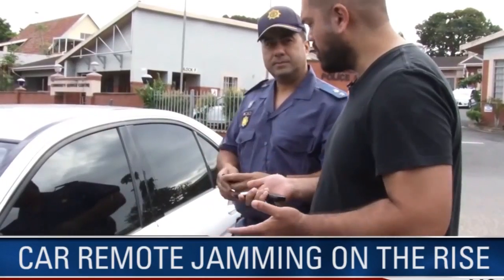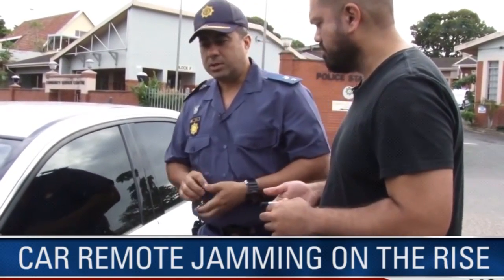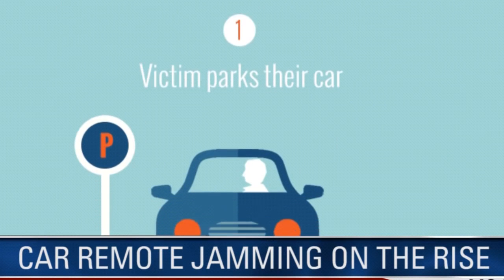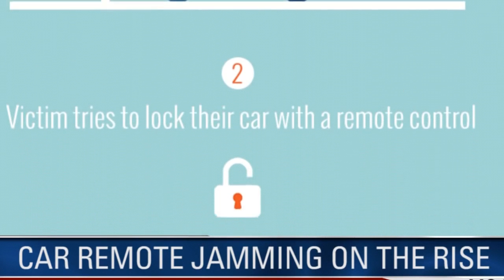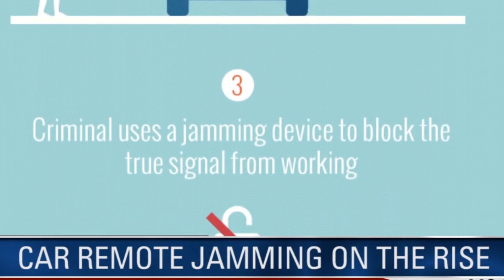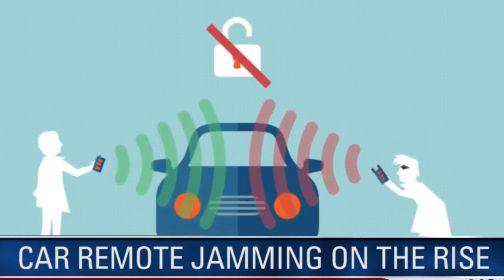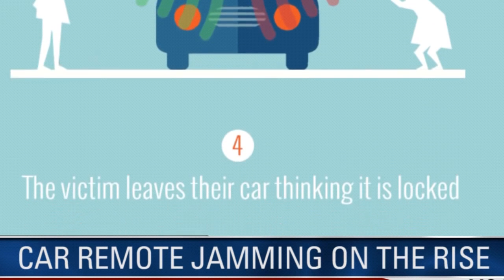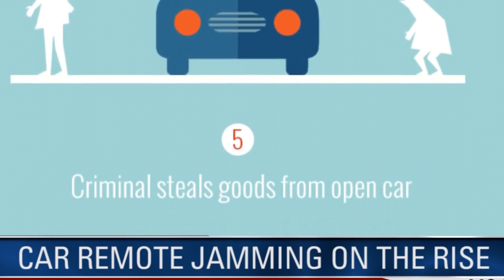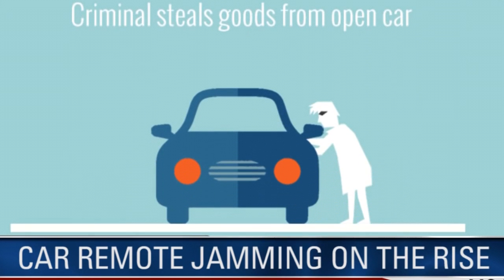So what is this most common on — which cars? Most common cars, you'll find Toyota, Mercedes, Audi, Jeep, and Hyundai as well. And what cars don't get remote jammed? Some of the cars like Ford and VW. Any particular reason for that?